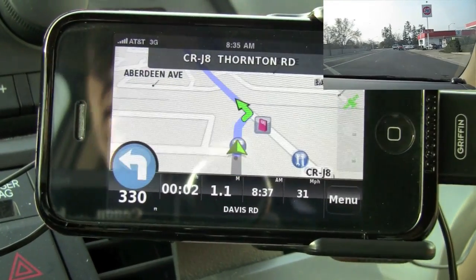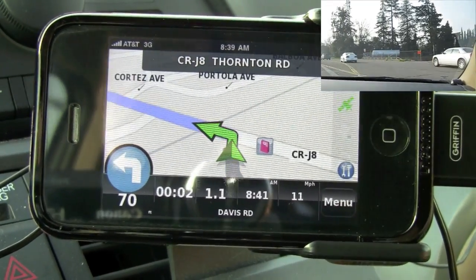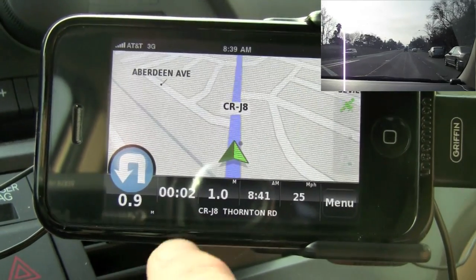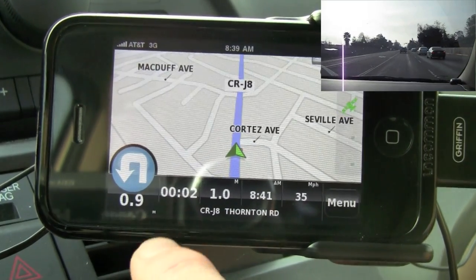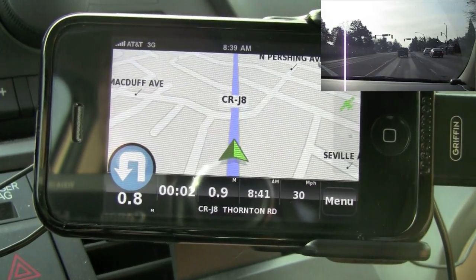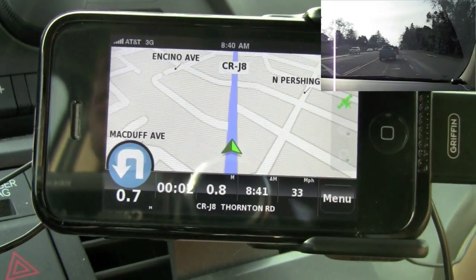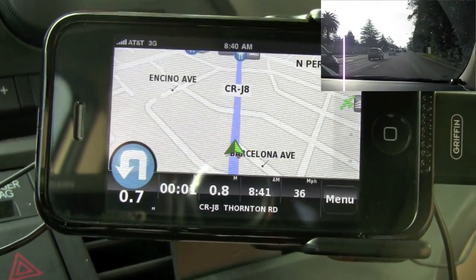This does have some lane assist when you get into highway modes. We make our left onto Thornton Road. Now this is where I kind of have a problem with this app — it's telling me in a little less than a mile to make a U-turn, and we're not going to need to make a U-turn to get to the post office. I find that a little strange; we're just going to make a left-hand turn.